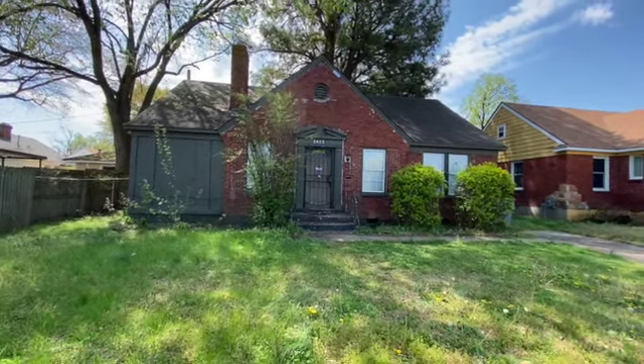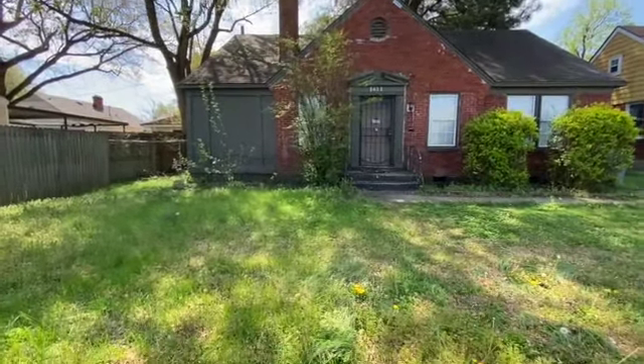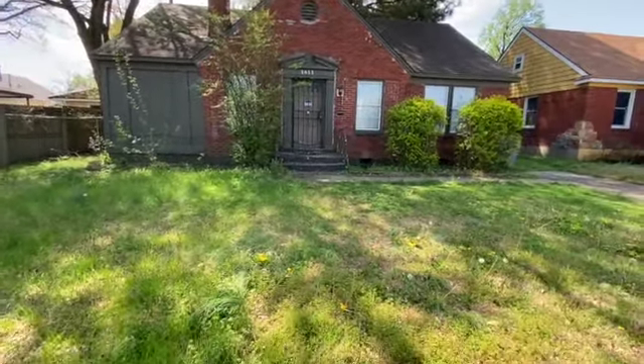Hi, this is Spence with Weicker Realtors SPM, and today I'm at 1611 North Michelle Circle in Memphis to do a move-out inspection on this rental home.